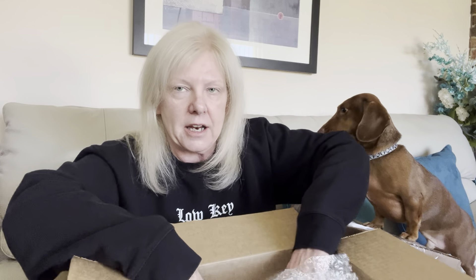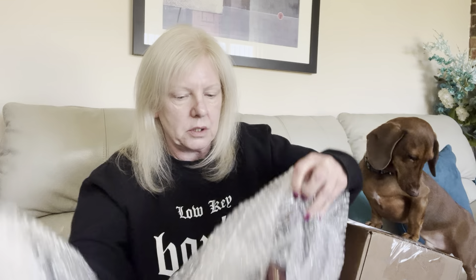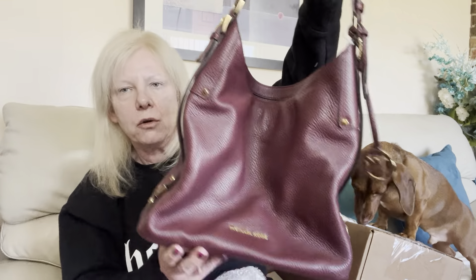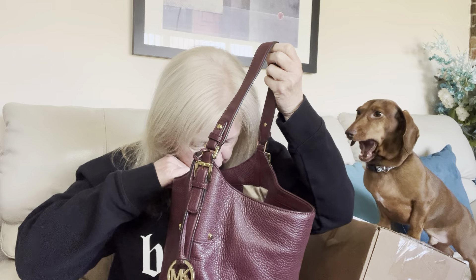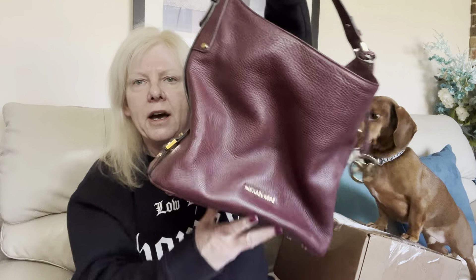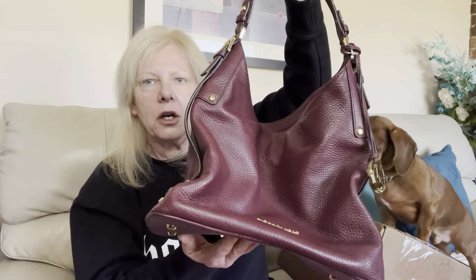This is a gorgeous Michael Kors in eggplant color. It is an eggplant colored pebbled leather Michael Kors. She has been used — there was a little spot in the bottom, but I will be able to get that out most likely with my tub of towels. But this bag is spectacular. I will be wiping her down, cleaning the interior, conditioning her, and bringing her back in a purse sale video.